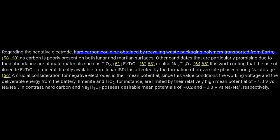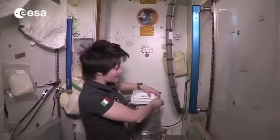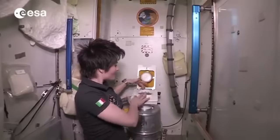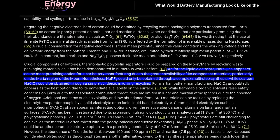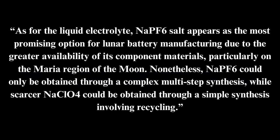The authors note that elements with greater abundance can be incorporated as dopants that improve performance. For example, aluminum and titanium doping has been shown to improve stability, rate capability, and cycling performance. The authors also talk about making the negative electrode from carbon recycled from waste packaging. And for the liquid electrolyte, quoting the paper: 'Sodium hexafluorophosphate appears as the most promising option for lunar battery manufacturing due to the greater availability of its component materials, particularly in the Maria region of the moon.' So, we have our batteries.